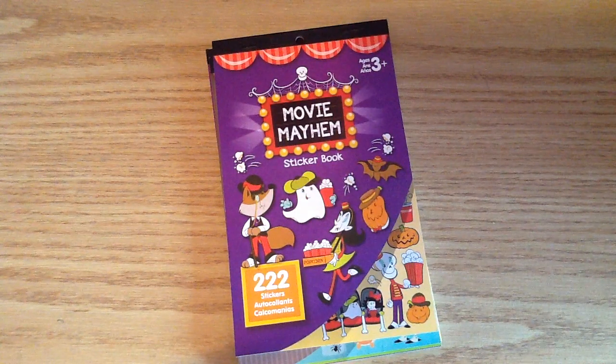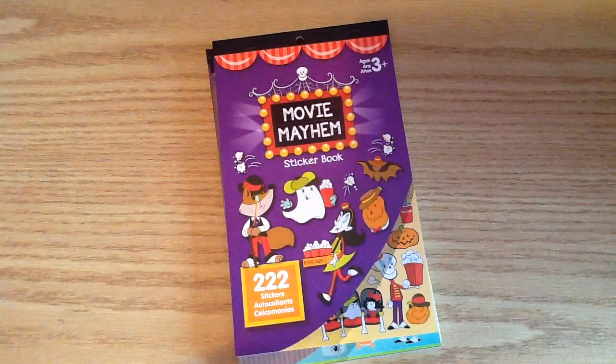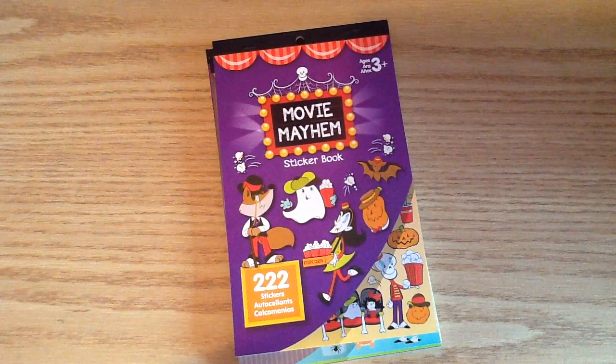Hey everybody, I hope you guys are having an awesome day. I just want to share with you the Michael's stickers that I picked up. You guys know that as soon as Halloween came, I was going to have these stickers to show.